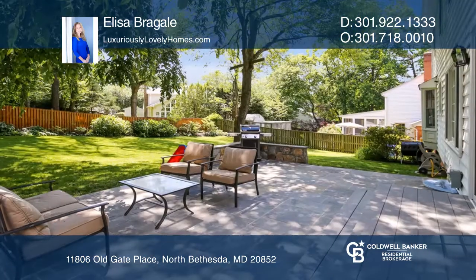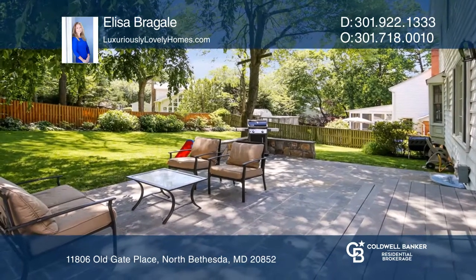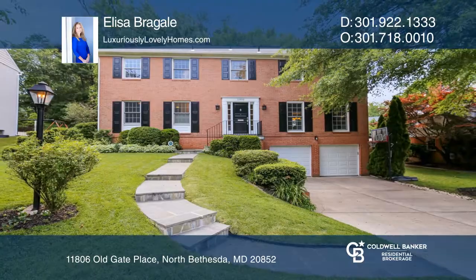Walk out to a relaxing private fenced-in backyard with a patio. Check out this must-see home by scheduling a tour with Elisa Bregali.